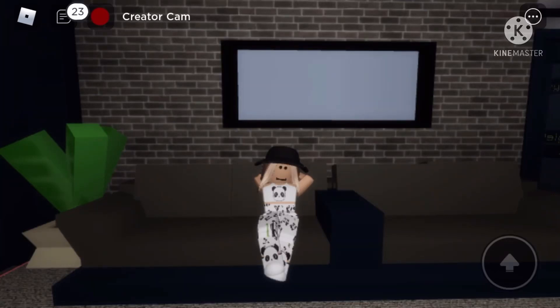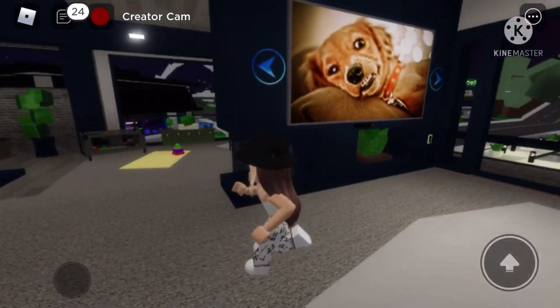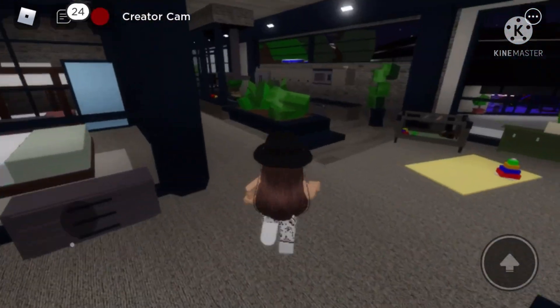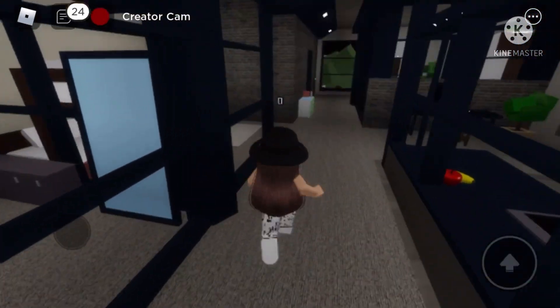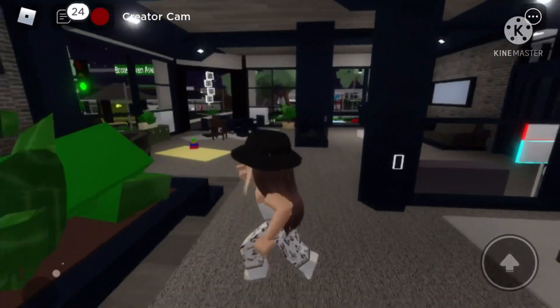Hey everyone! Welcome or welcome back to my channel. It's me, Paige, and I'm back inside Summer Roblox. Today I am playing Brookhaven because I'm going to be showing you the tour of my apartment. I was just sitting here watching TV and I thought, why not show you guys my new apartment on Brookhaven and share with you the new updates.